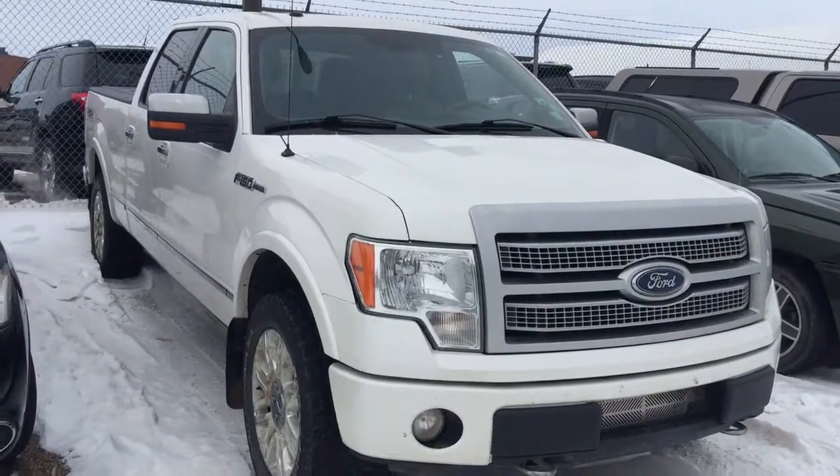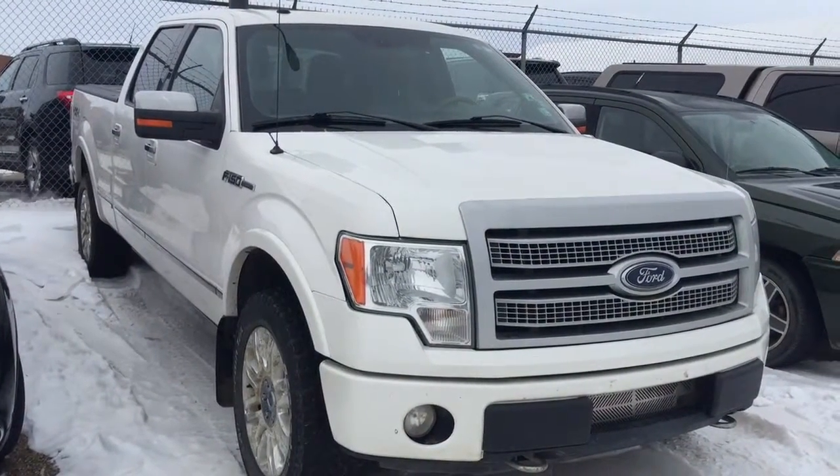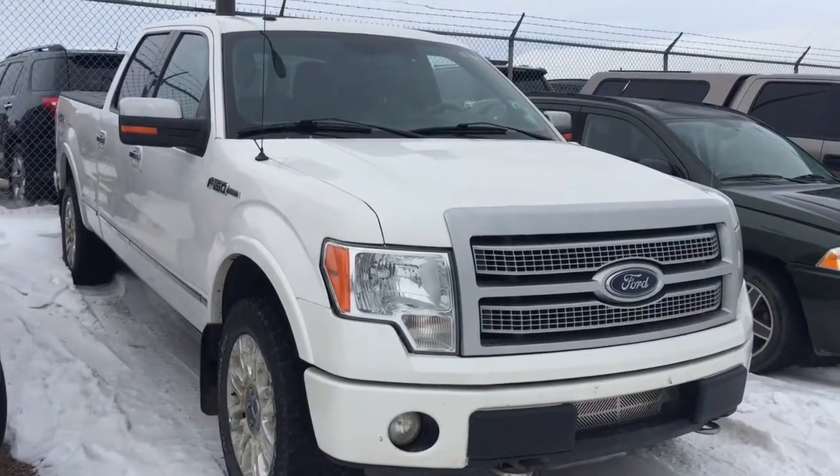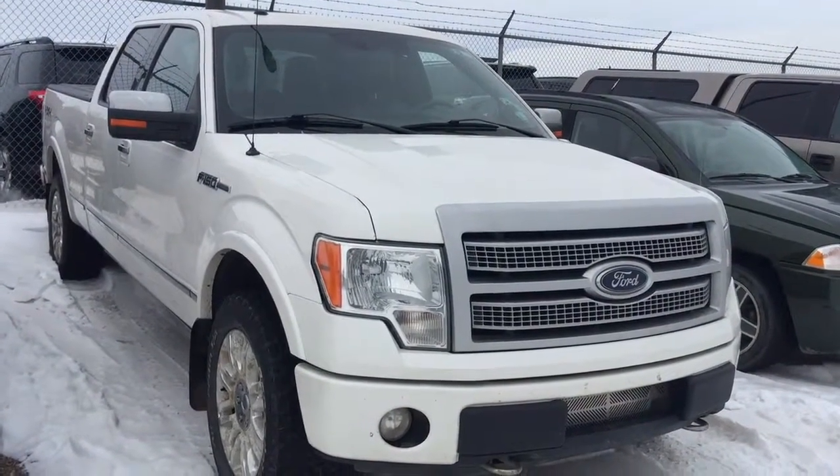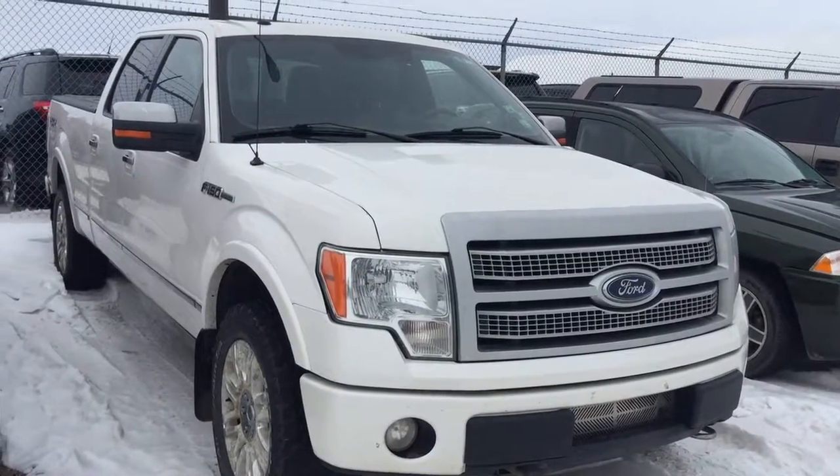Good morning Jazz. This is Andy Lam from Mayfield Toyota Priyong Supercenter. As per your request, I'm turning on the connections on the 2010 Ford F-150 Platinum model.